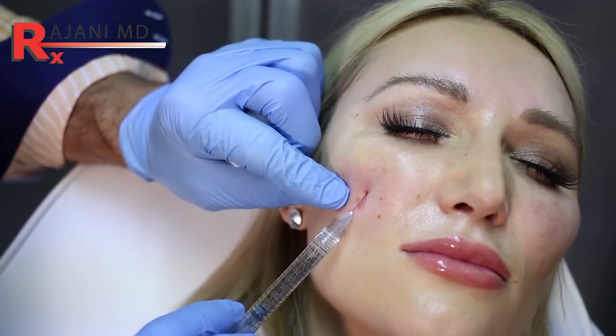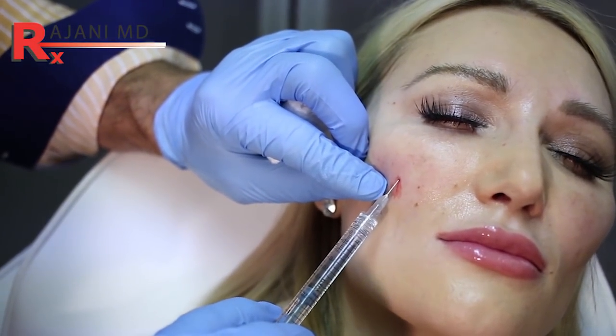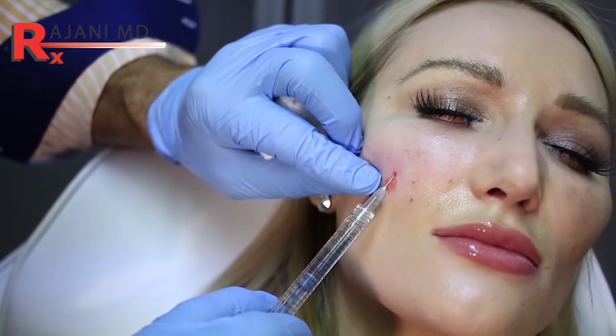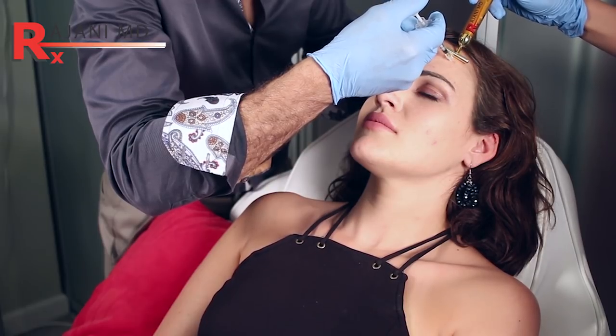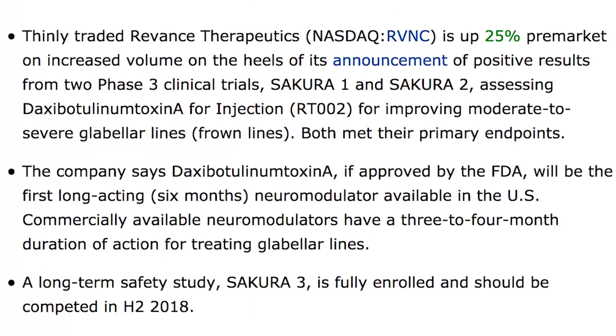Longevity is something we talk about here a lot. People want things to last longer, which is great if done properly — but as we know with fillers and permanent products, longevity can be a great facet or a problem. With toxins, people get tired of coming back every three to four months, and many have heard in the news about this new product that lasts six months and is competing with Botox.